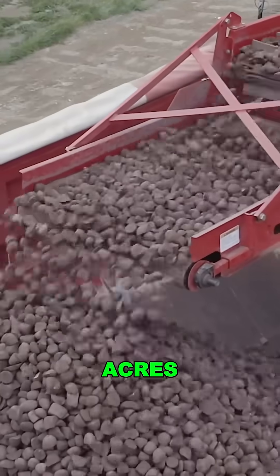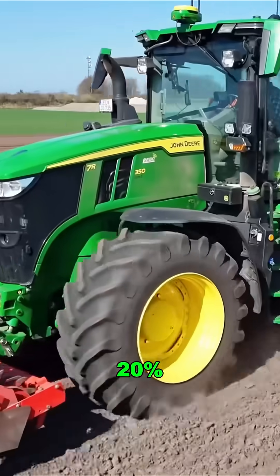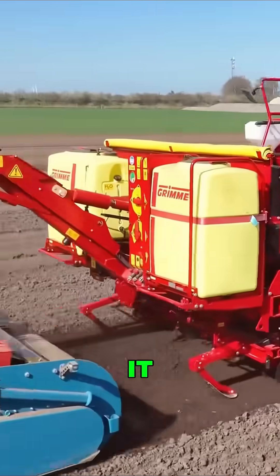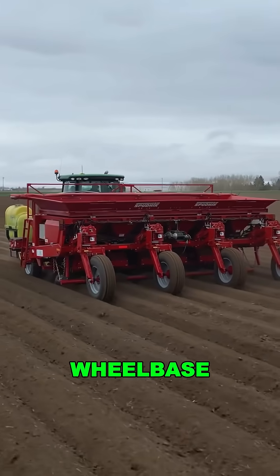Each load can plant 15 acres. Fuel use? Just 5.8 gallons per hour, about 20% more efficient than older rigs. It handles sand, slopes, and rough terrain, thanks to a high chassis and adjustable wheelbase.